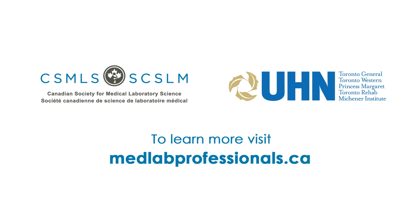If you'd like to watch more videos like this one or learn more about what happens in the lab, please visit medlabprofessionals.ca. Thank you.